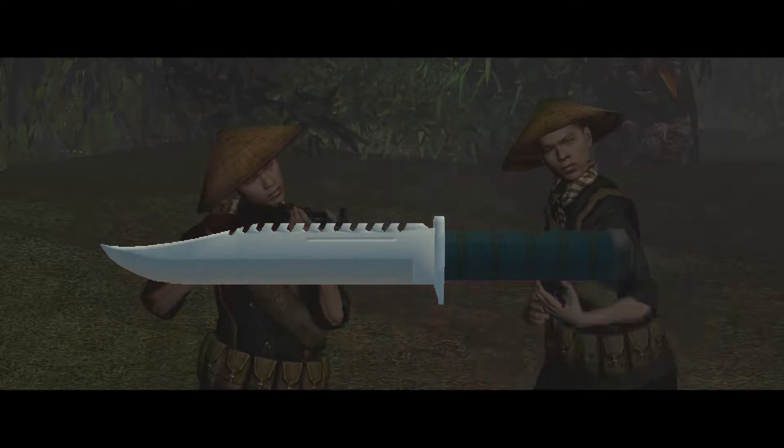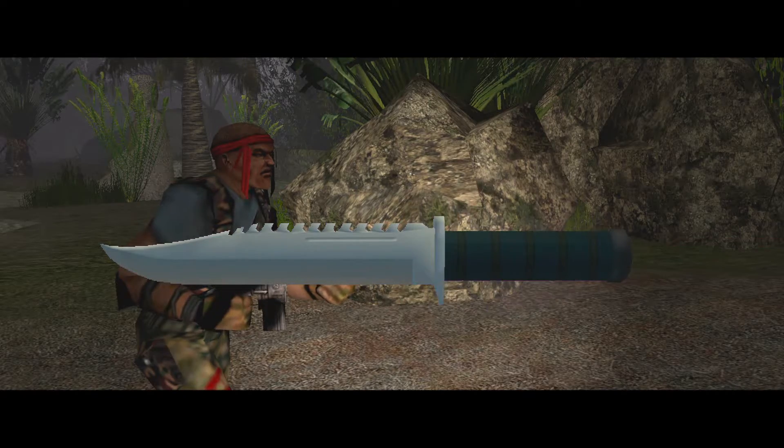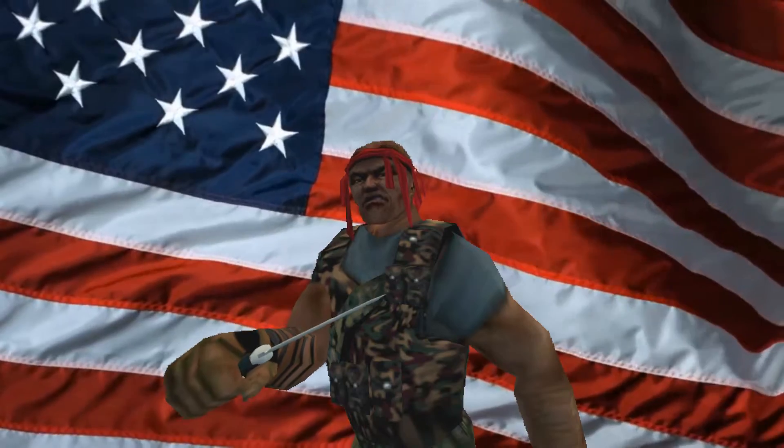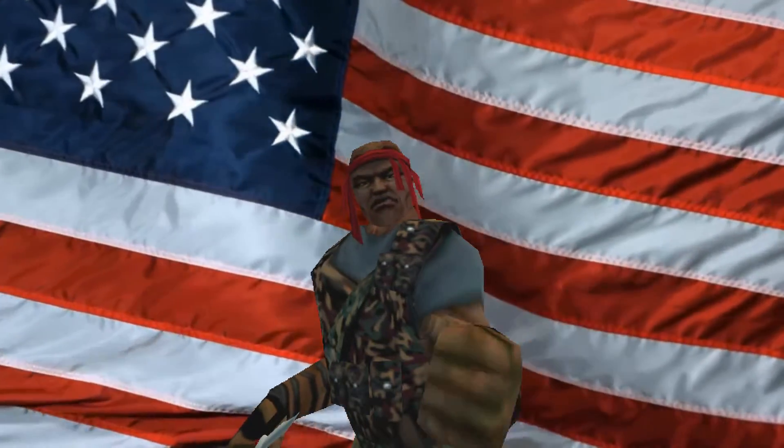The Exploder Survival Knife. It's the knife that saved America. Now, it can save you. This knife killed 25,000 people in Cambodia. Now, you can too.